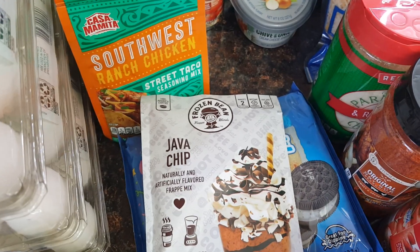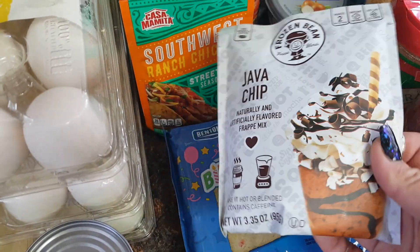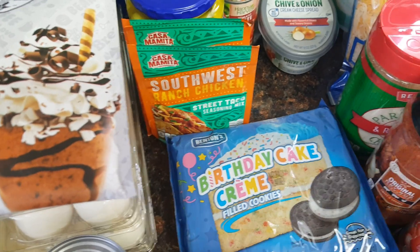It's the frozen bean frappe blend — Java Chip. You could either have it hot or blended, but I would absolutely blend this. It sounds so good and is one of my favorite drinks to make at home and also buy at Starbucks.